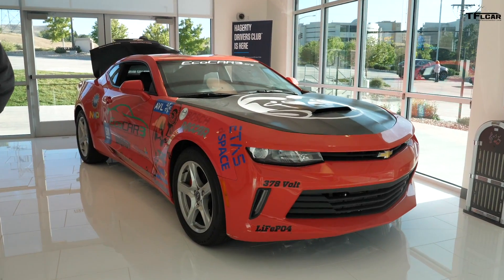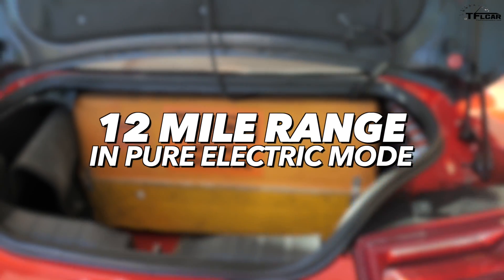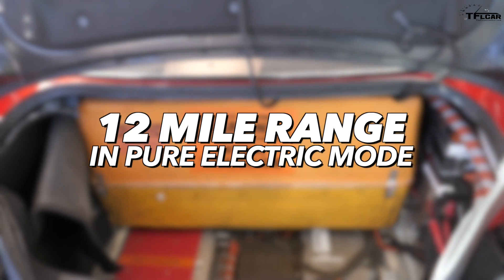In its all-electric mode, if we weren't running the internal combustion engine, it's probably about a 12-mile range battery, which is tiny by comparison to a modern electric car.